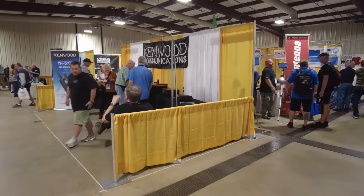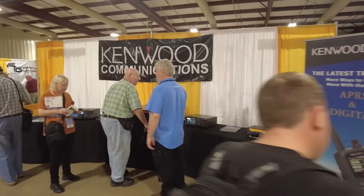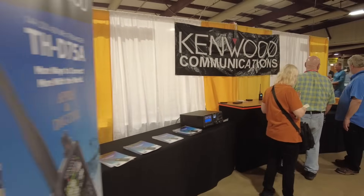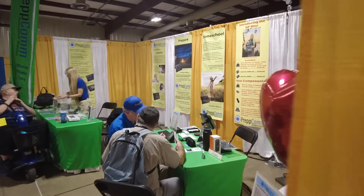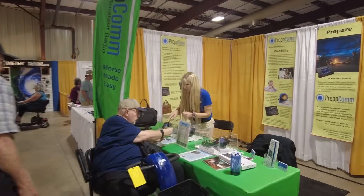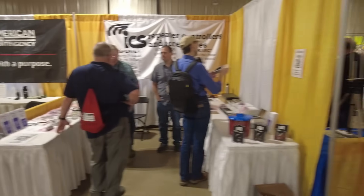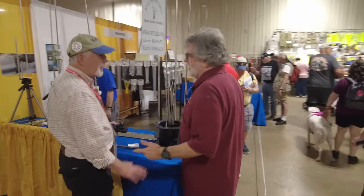We've got Kenwood down here. I'm loving the new D75 — I'm actually rocking it at the show as one of the HTs I brought. I hadn't planned on bringing it, but it came in on Friday and I left out on Monday, so it barely made it to me before I had to head out. We've got PrepCom right here with a nice little booth, and on the other side American Contingency and ICS Repeater Controllers. Of course our friends at Wolf River Coil are down here on the end.